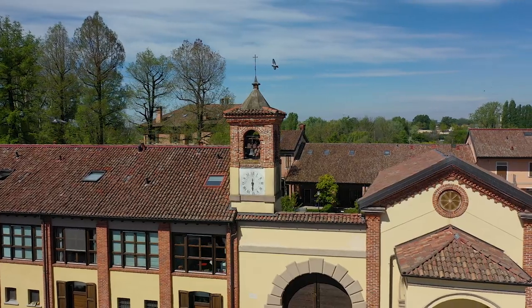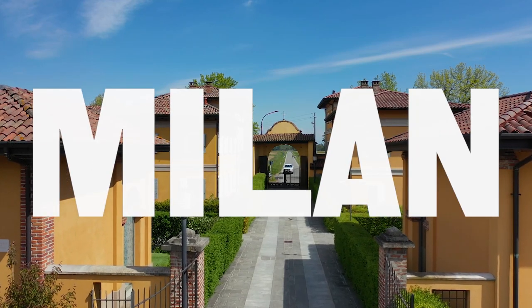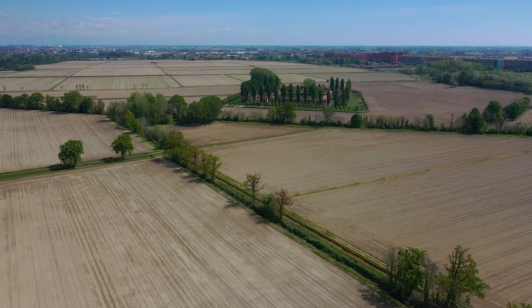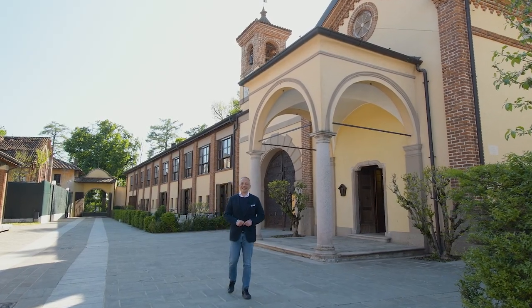Did you know that despite the fast-paced city life in Milan, it's possible to live on a medieval estate where restored historic homes seamlessly integrate with nature? Welcome to Borgo Divione in Italy!